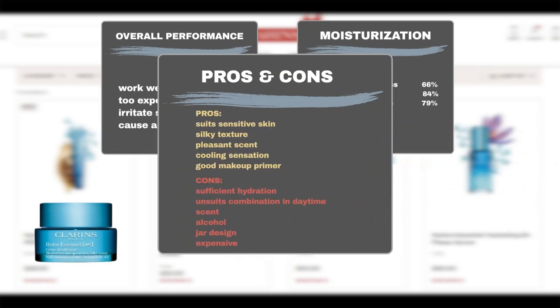In addition to praising the product's hydration ability, many users with sensitive skin also commend the product for being gentle on the skin. Users appreciate its silky texture, easy absorption, and pleasant scent. They also like the cooling sensation after application. Some users mention that the product works well as a makeup primer. On the downside, some users find that the product does not provide sufficient hydration, especially in colder weather. Combination skin may sometimes find it unsuitable for daytime use, and some users may find the fragrance too strong.